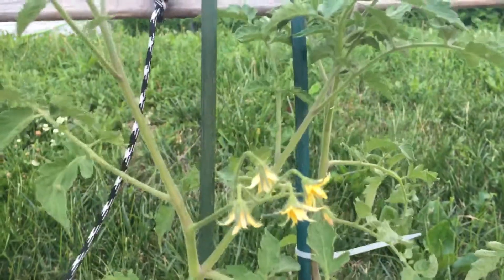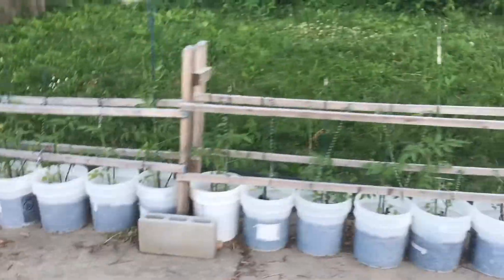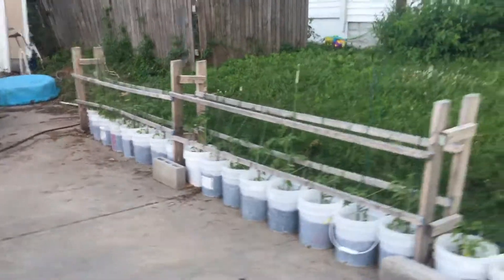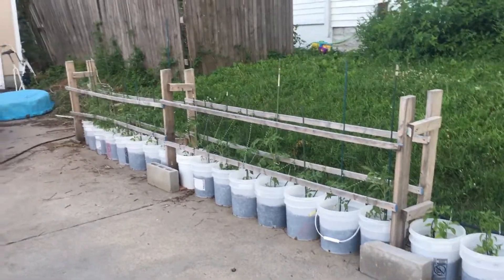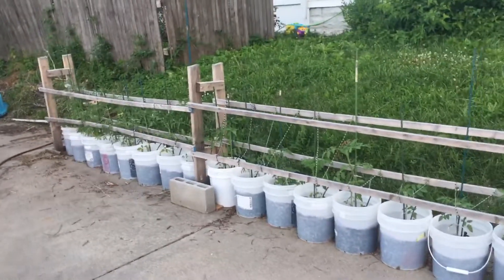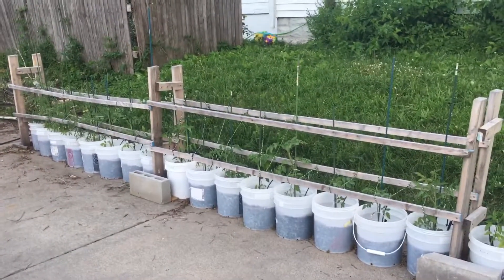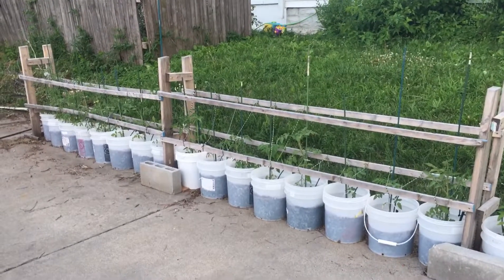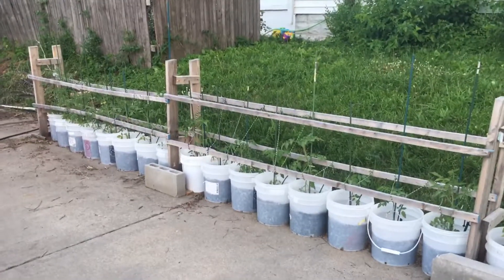We'll be expecting another update here soon because with how these guys are looking, we'll be having tomatoes in no time. Just an update on my tomatoes — gave an update on the peppers a little bit ago. And again, like always, just showing we're right here in the middle of the city, so you can get your buckets set up, get your seeds going, and watch them grow — doesn't matter where you're at. For Gabriel Miller, this was an update on the tomatoes. Until next time.